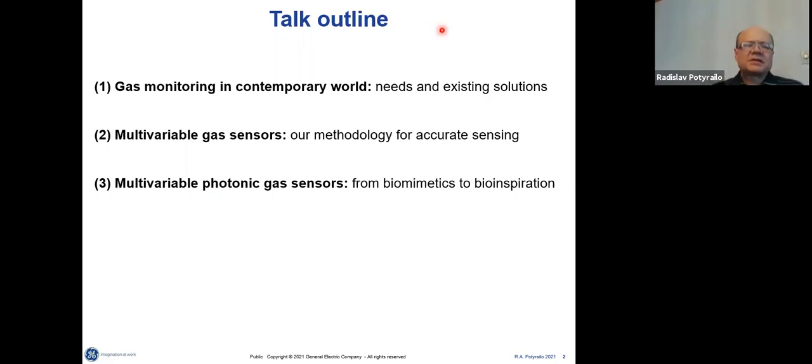I'll also cover what our approach is for gas sensing. We call our sensors multivariable sensors because they have more than one output, and how we are doing these types of measurements with photonic structures and how we took advantage of the knowledge on how they're designed and expanded on that.